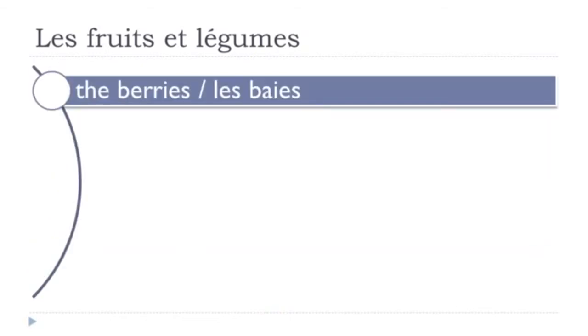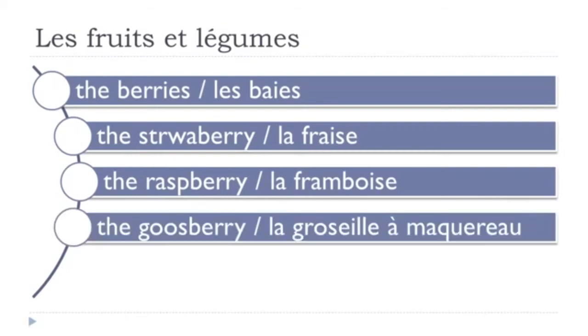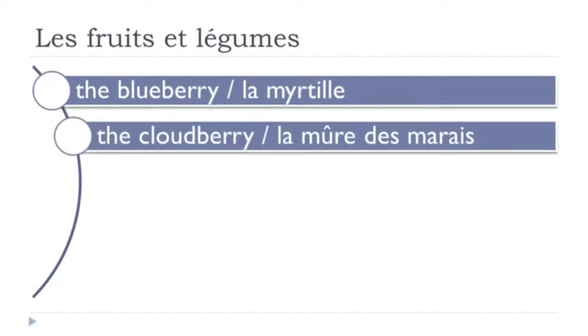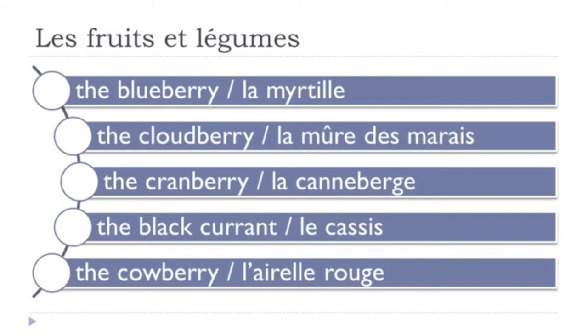Les baies. La fraise. La groseille rouge. I just noticed I've been making a little mistake here — sorry about that. Les baies. La fraise. La framboise. La groseille amacro. La groseille rouge. La myrtille. La mûre des marais. La canneberge. Le cassis. Les groseilles rouges. La myrtille, la mûre des marais, la canneberge.